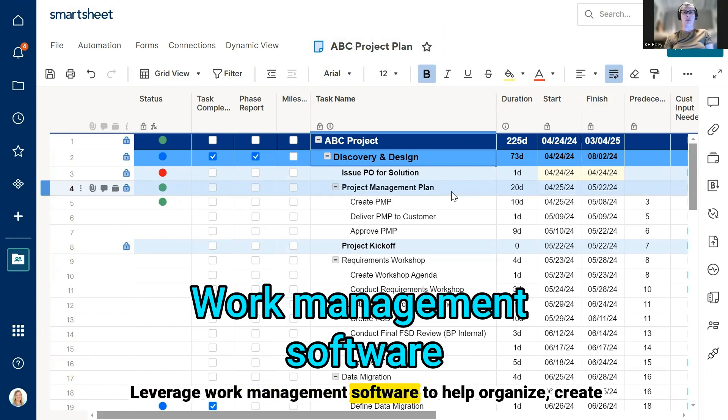Leverage work management software to help organize, create one single source of truth, and create visibility for better project stakeholder management and team engagement overall.